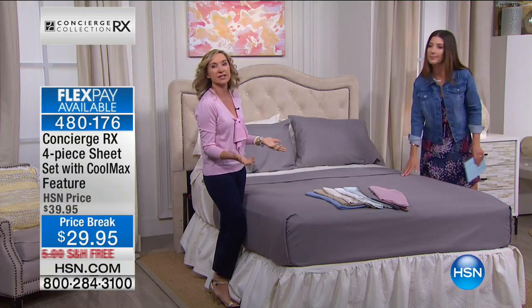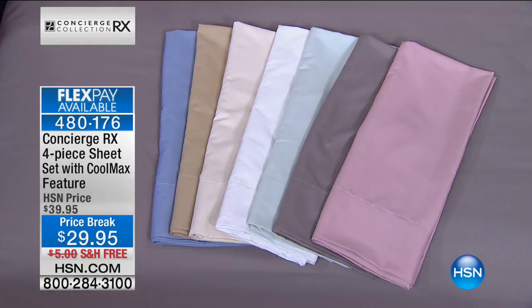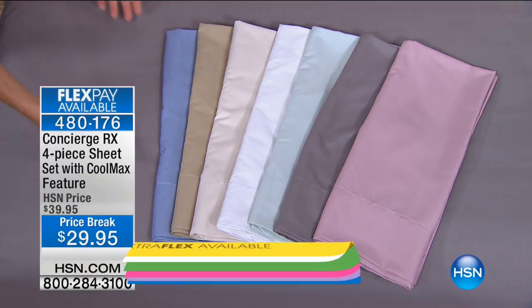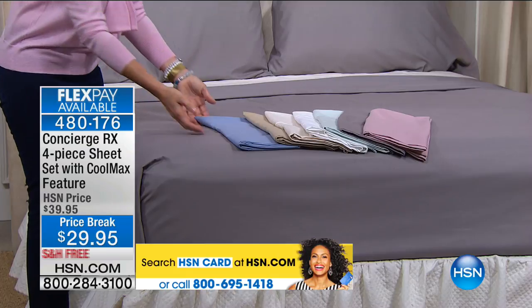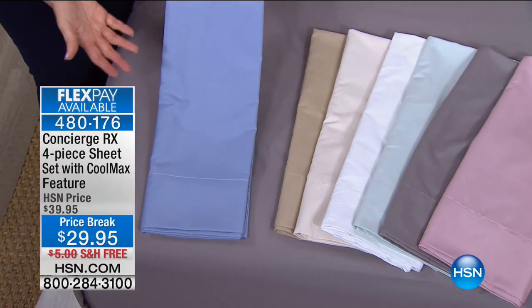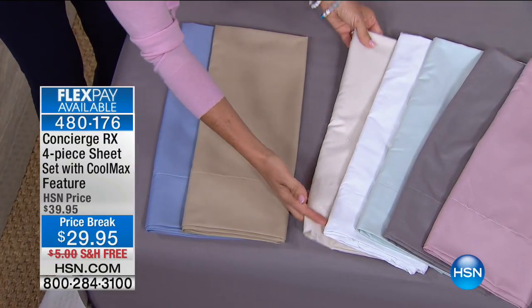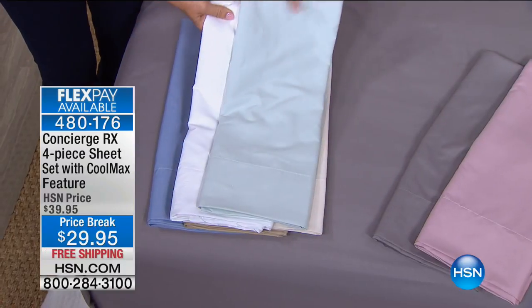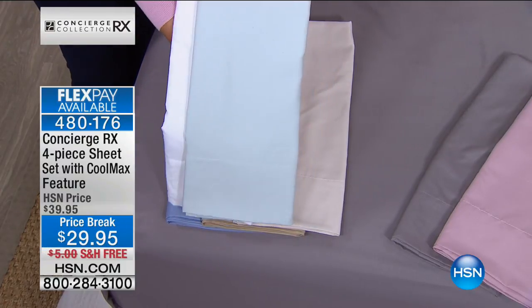There are hot summer nights — there's a theme we're going with this hour: keeping your temperature regulated in bed. These are microfiber — the number one selling type of fabric in the entire industry for sheets — but this is microfiber infused with Coolmax technology, which actually helps pull moisture from your body when you sleep. We have new colors just in stock: a beautiful blue like a perfect chambray, beige, ivory, white, and sea glass — a hint of color like a little whisper.